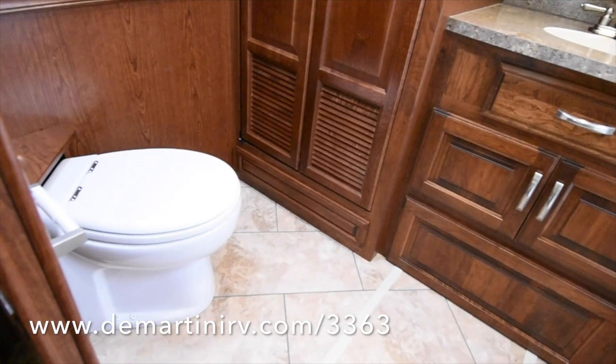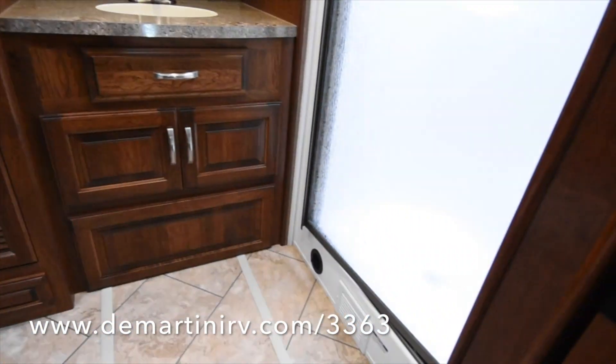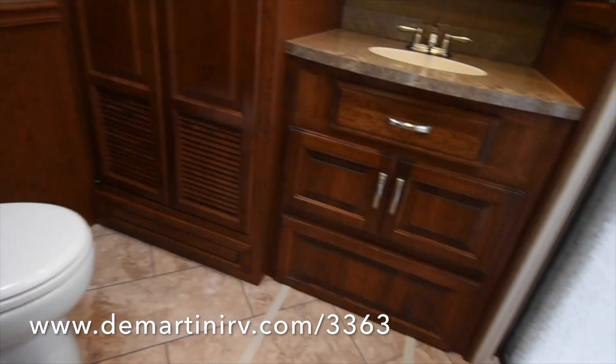Washer-dryer stacked. And a nice big shower back there.